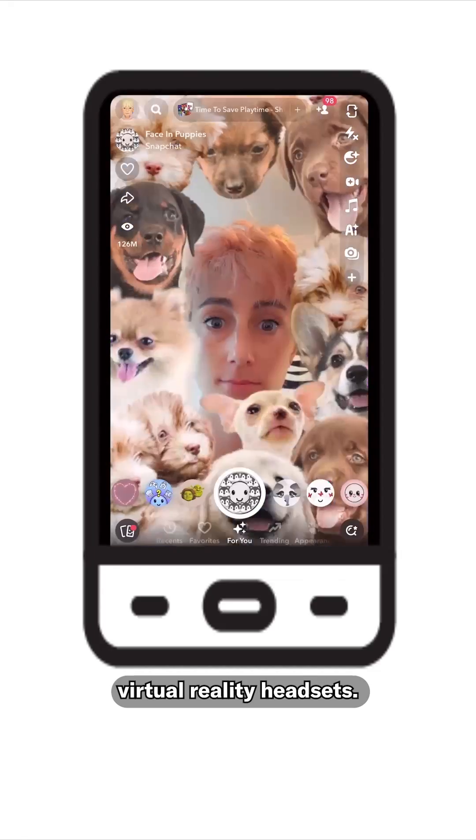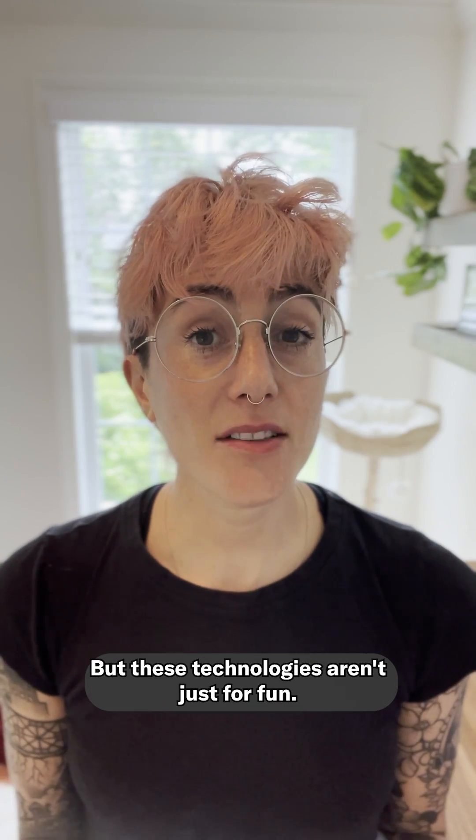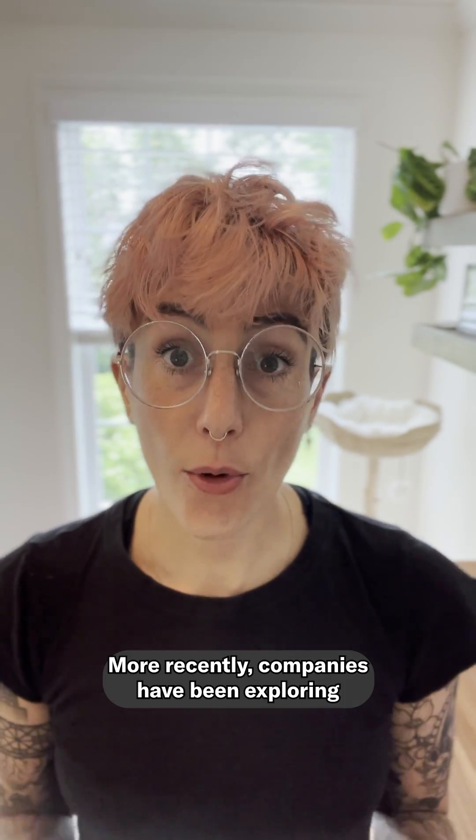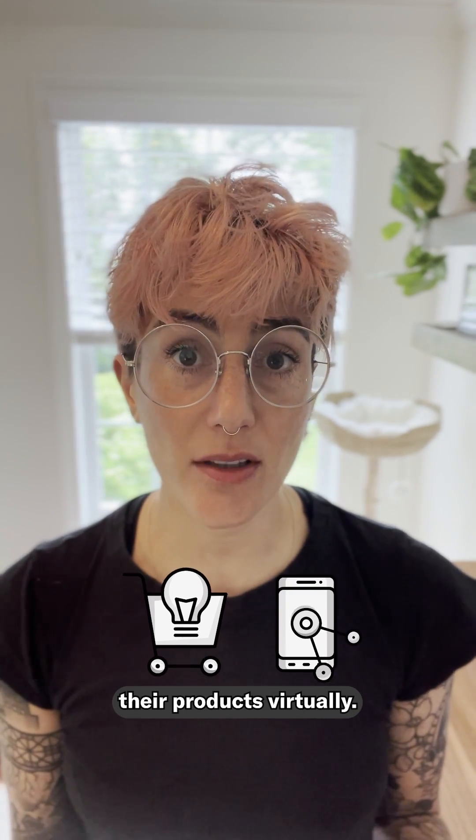From Snapchat face filters to virtual reality headsets, AR and VR have been around for a while. But these technologies aren't just for fun. More recently, companies have been exploring how AR and VR can be used to let consumers try their products virtually.